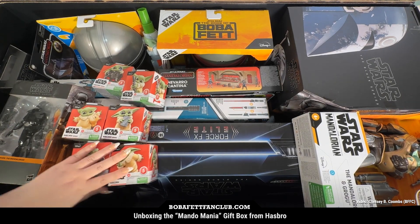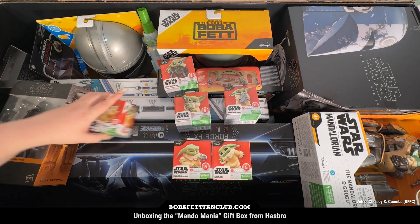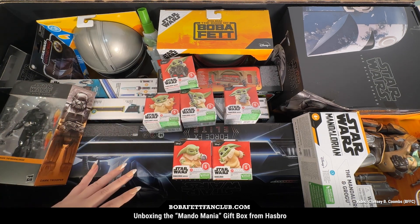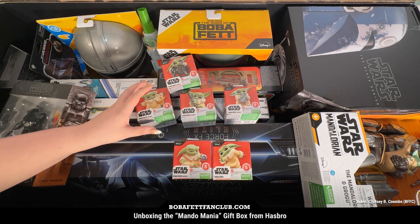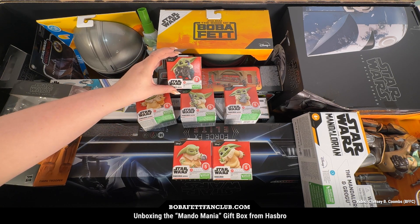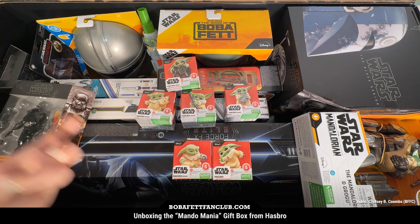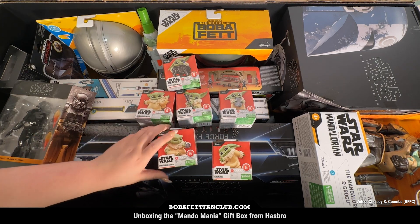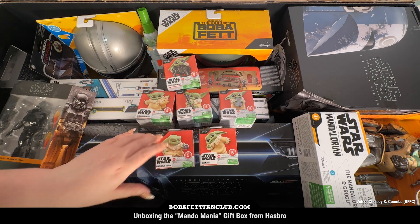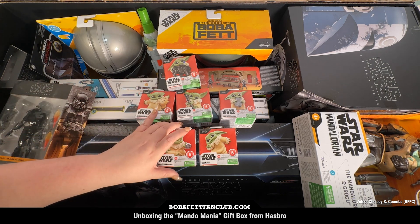We've also got the entirety of wave five of the bounty collection. These are really cute figures — about two-inch scale. There's Grogu with a loath cat, which is ridiculously adorable. There's also one with a dark trooper helmet — Luke must have taken that helmet off and let Grogu play with it. Who wouldn't? There's also the dark saber, a Beskar ingot, his little ball, and just Grogu being adorable. I think these are so cute and really awesome for kids just getting into collecting or anyone who loves Grogu, which is probably everyone.